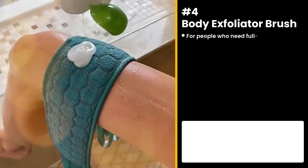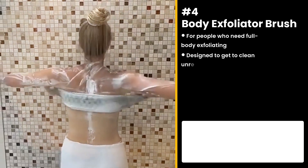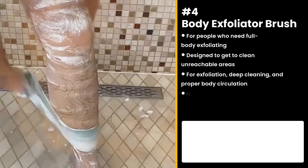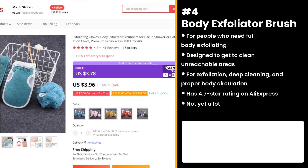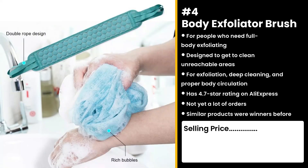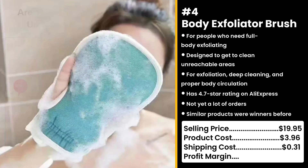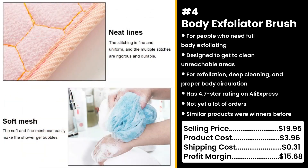The next product is for people who need full body exfoliating: the Body Exfoliator Brush. This product is designed to help you clean those unreachable areas. It's used for exfoliation, deep cleaning, and proper body circulation. It's got a 4.7 star rating on AliExpress and not yet a lot of orders. Similar products were also winners before on the market. Who doesn't want to be silky smooth all over? You could sell this for $19.95, while the product costs only $3.96. Shipping costs only $0.31, so you're looking at a respectable profit margin of $15.68.